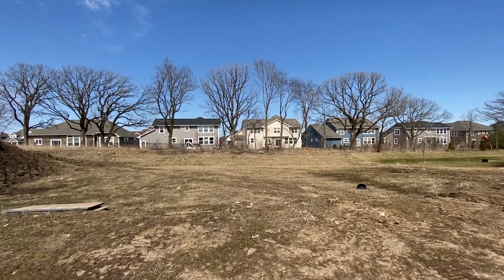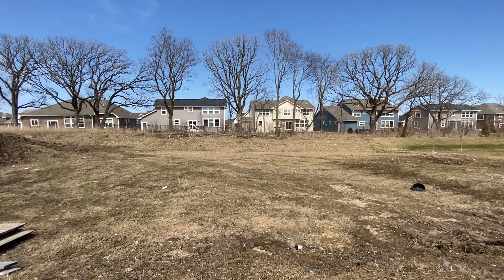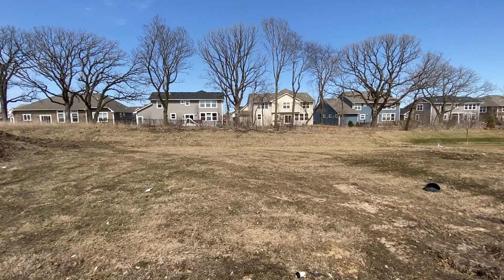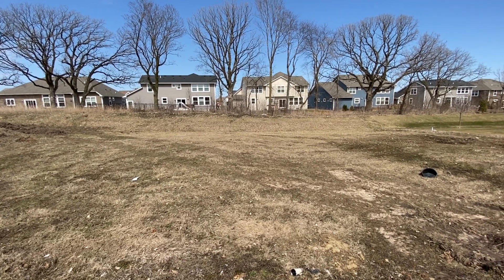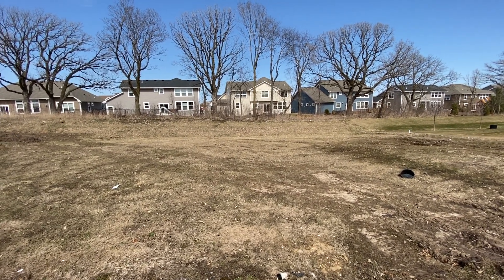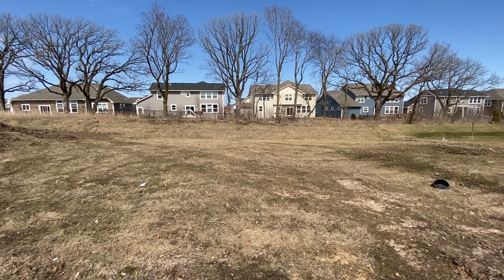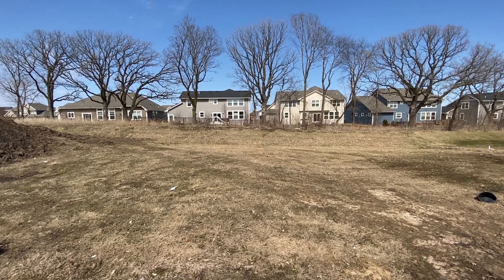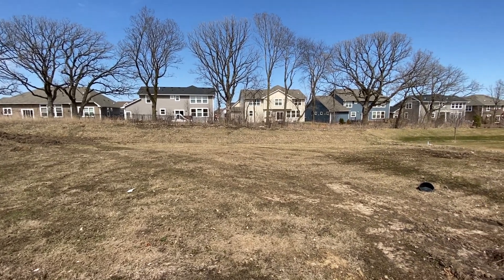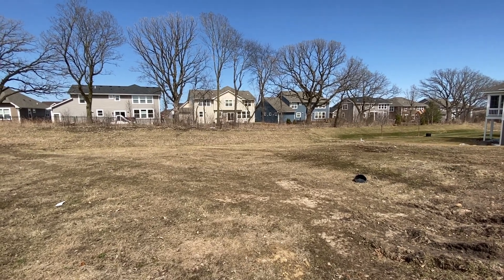The walkout area would make a nice backyard, with the berm at the back of the lot and the mature oaks along the top creating some nice privacy potential in your backyard.